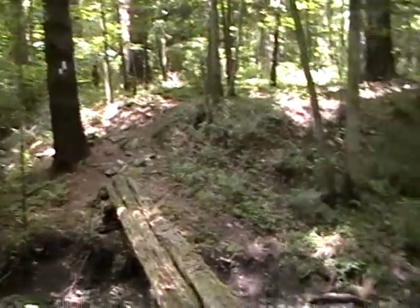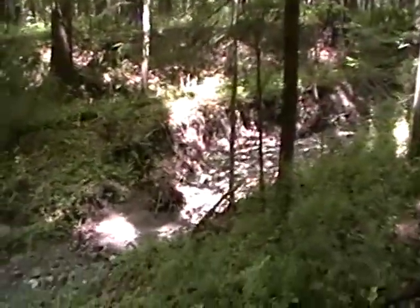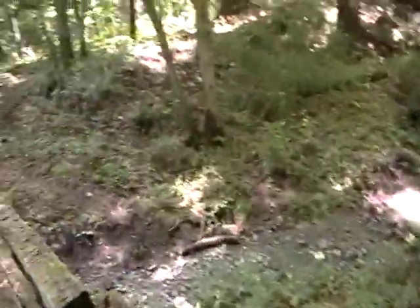Isn't that cool? I wondered how we were going to get across this stream if the stream were full of water.